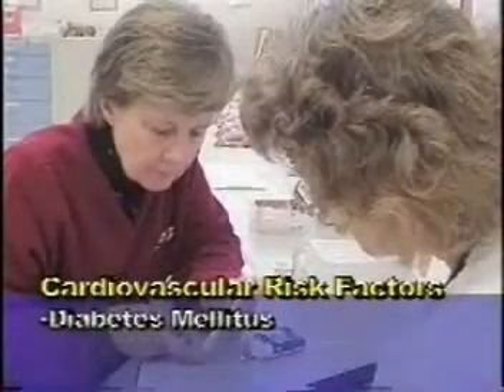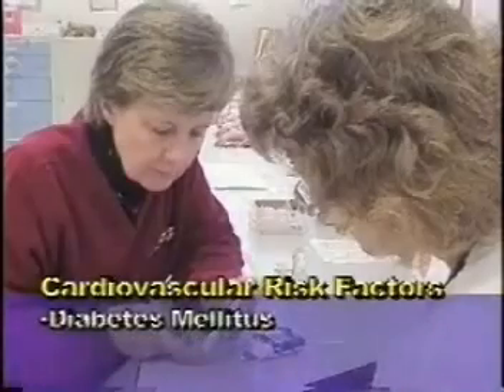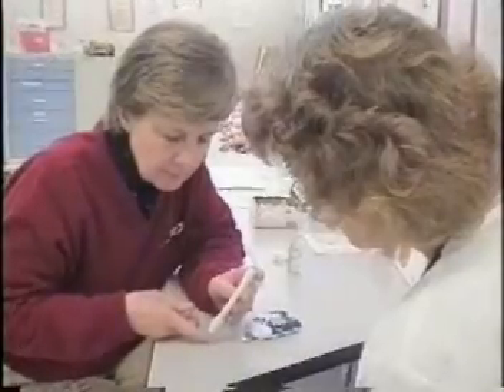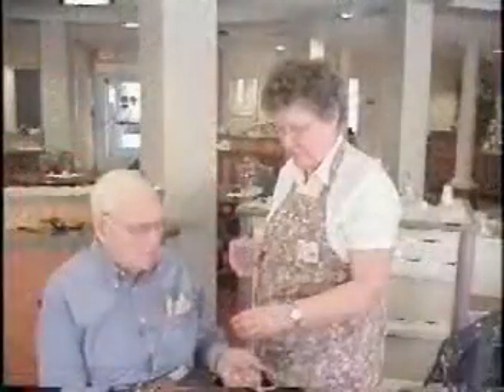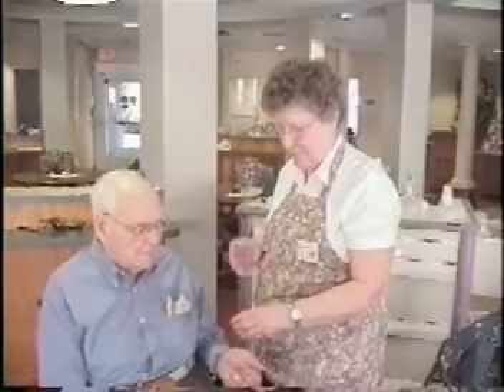Diabetes mellitus is also a risk factor for the development of heart disease. People who have diabetes need to follow the recommended diet, make sure they're monitoring their blood glucose levels regularly, and ensure that their medication — if they're on insulin — is taken as prescribed, and that they have regular scheduled communication with their health care provider.